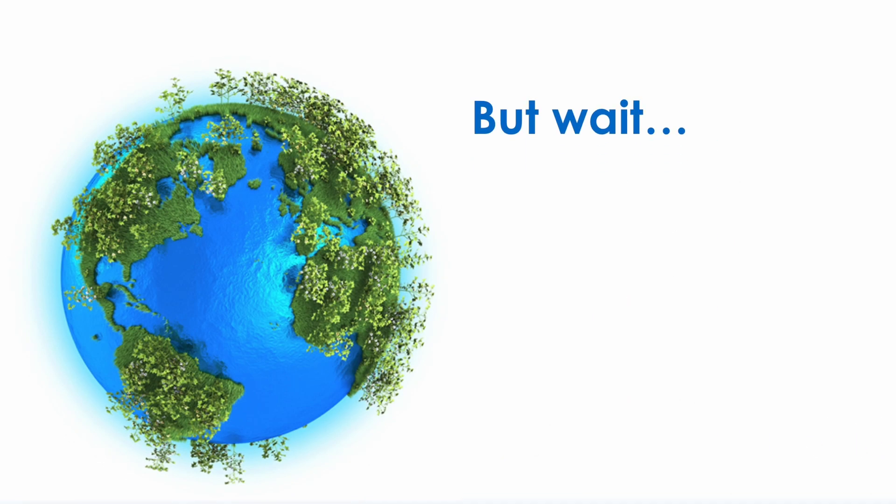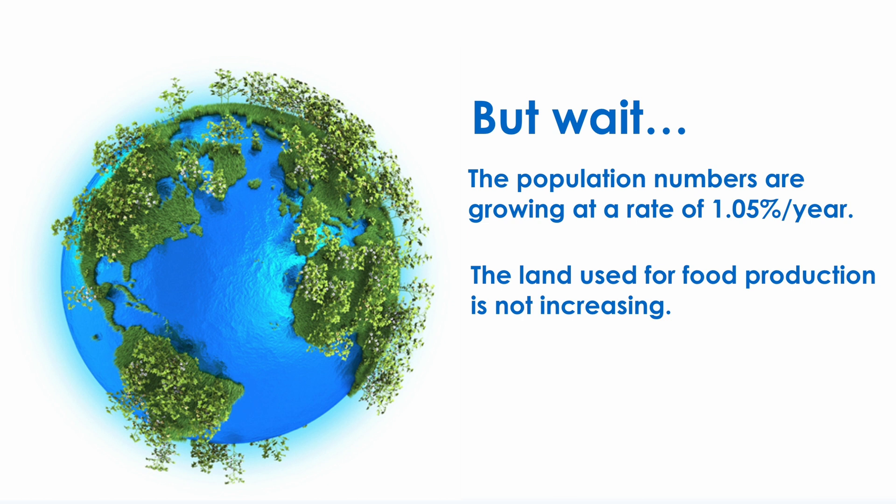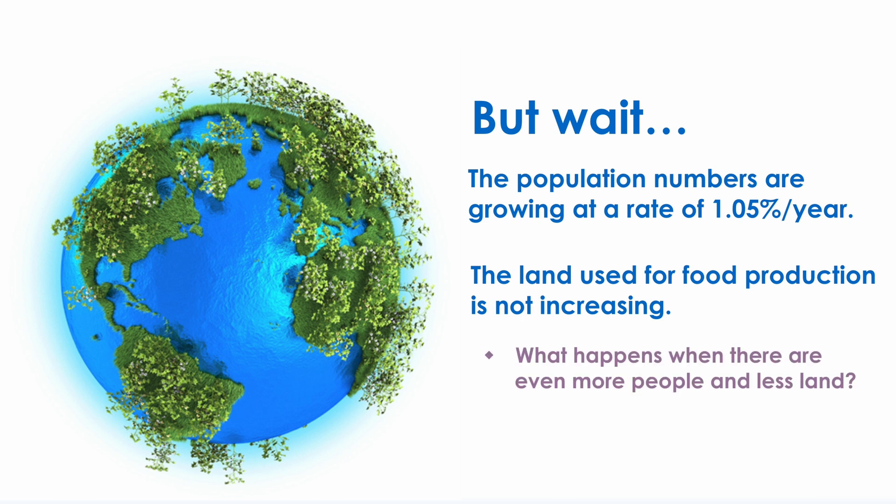But wait! The population numbers are growing at a rate of 1.05% per year! The land used for food production is not increasing. What happens when there are even more people and less land? What can we do about it?